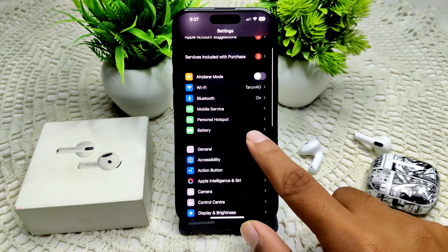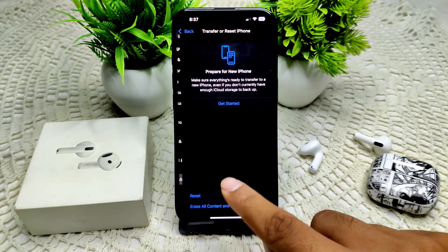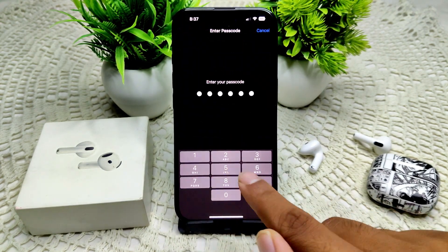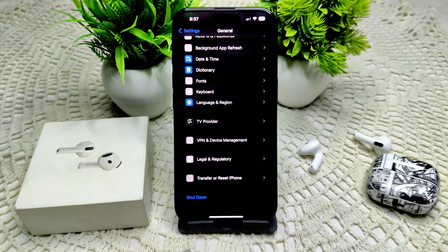You can also try resetting network settings. Go into General, then go into Transfer or Reset iPhone, tap on Reset, and select Reset Network Settings. Enter your device passcode and confirm to reset network settings.